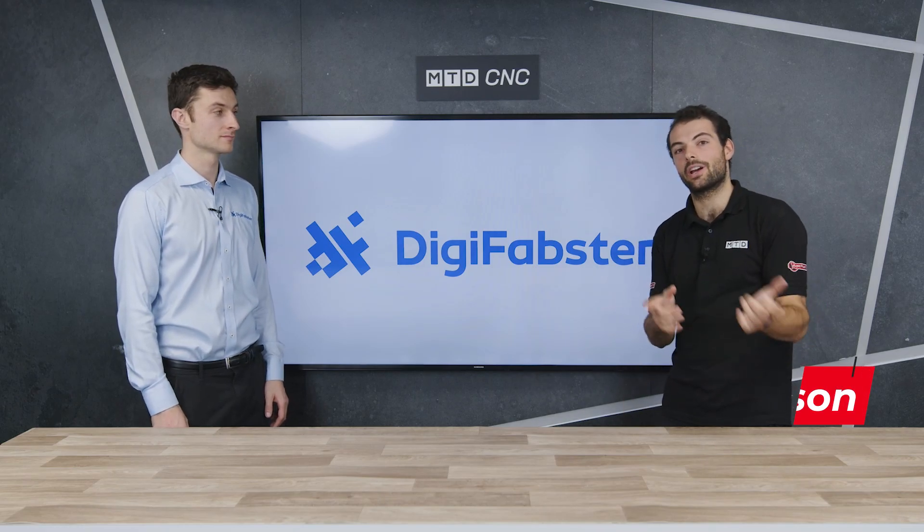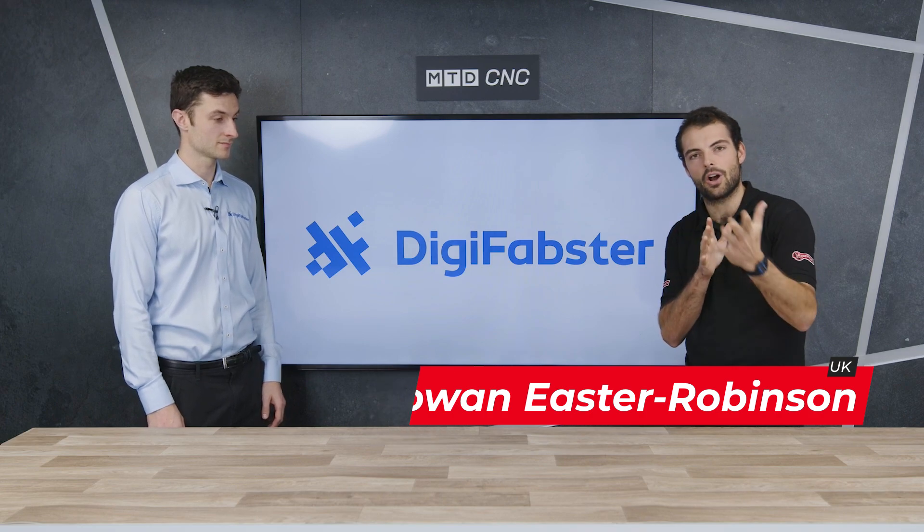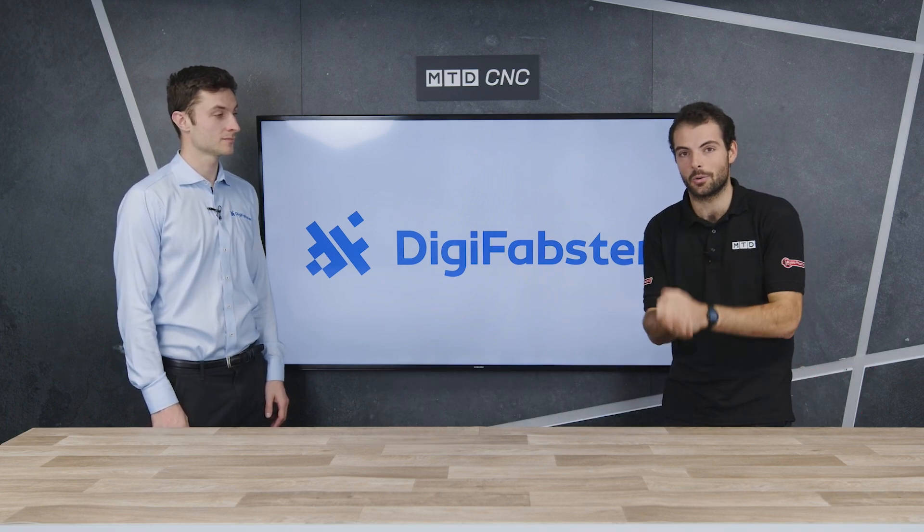Welcome to another MTD Technical Corner. I'm here with Oscar. We're going to be talking about DigiFabster and how it can help save costs when we win new business by using instant quoting.